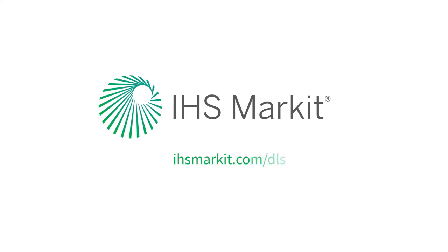For more information on how IHS Market can help, visit ihsmarket.com/DLS or call us at 713-827-7577.